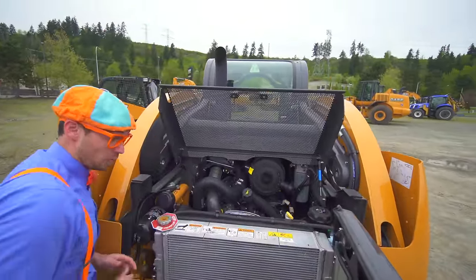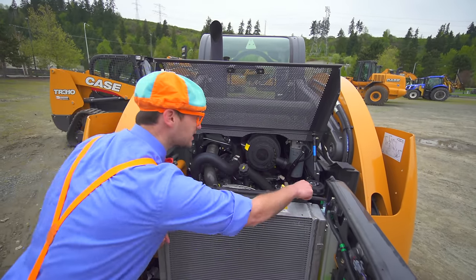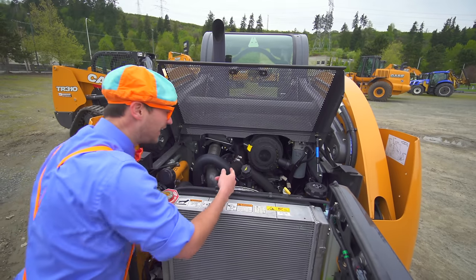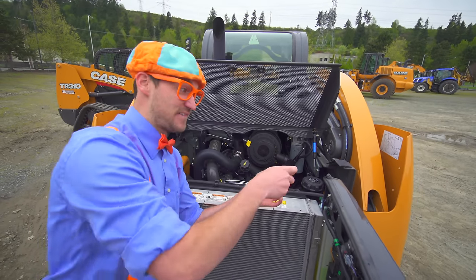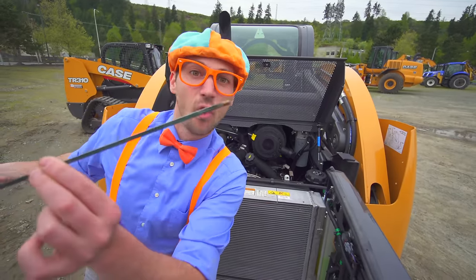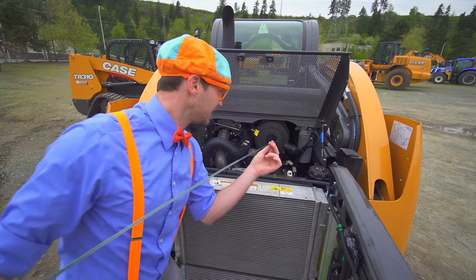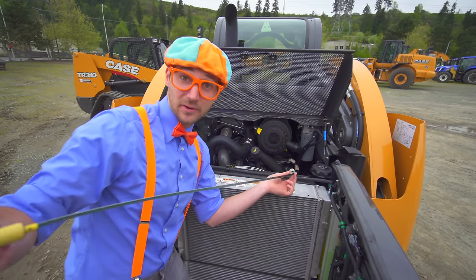We have the radiator where you put the oil, the diesel, the air filter. Oh! And my favorite part — where you check the engine oil. Do you see it? Yep, looks pretty good. Let's put that back right there.